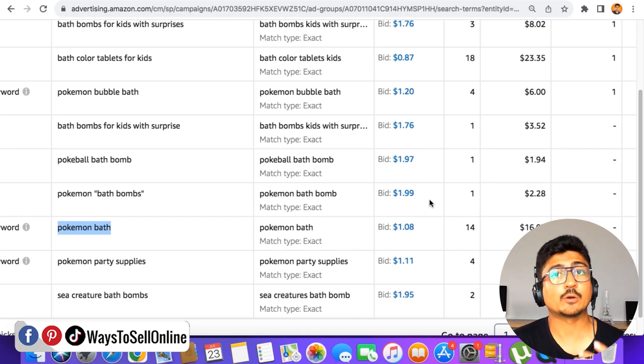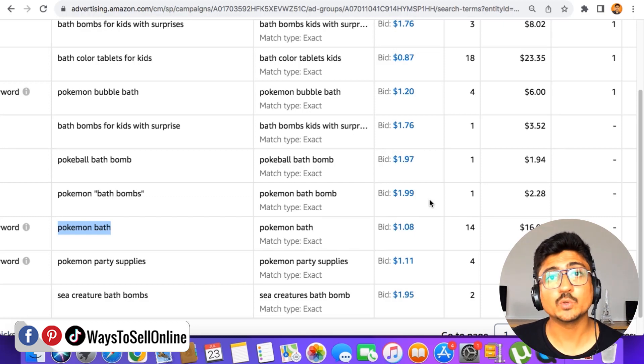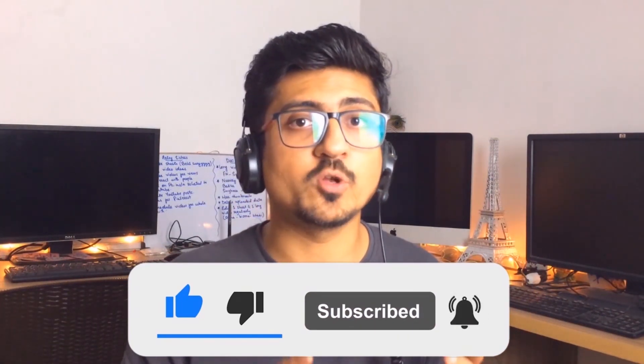Now I hope you're completely aware about keyword competitiveness, bids, and how to find good and bad keywords and put bad ones into negative targeting. Right after watching this video, find your best-performing campaign and try this method — put some bad keywords into negative targeting and add new low-competition keywords with low bids into positive targeting. This way your PPC can perform better, you can spend less, and get more sales and revenue. If you found this content informative and helpful, make sure to like the video and subscribe to the channel. See you in the next video — take care, bye.